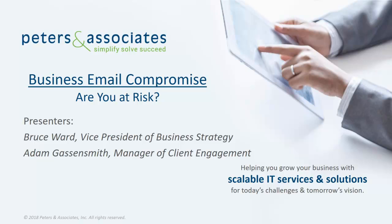On Peters and Associates' Business Email Compromise webinar, Bruce Ward and myself, Adam Gassensmith, discuss one of the biggest cyber threats facing our customers today. Based on what we've seen in our customers' environments, there's a 50-50 chance that your organization has an active business email compromise right now.